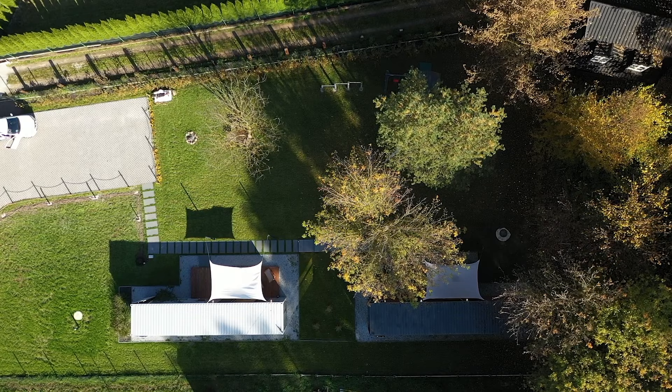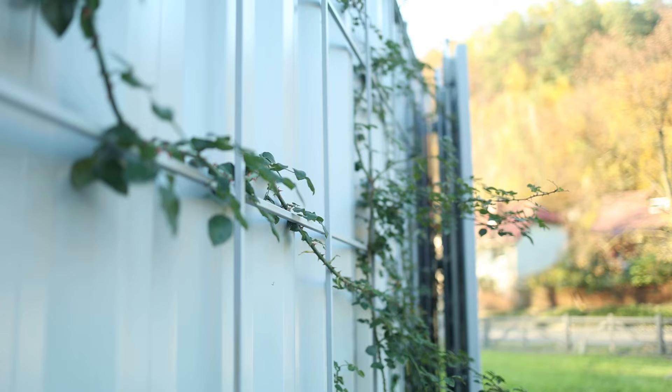This boutique hotel was projected and made for a company Mapachu Development and is located in Kazimierz Dolny in Poland. This boutique hotel has a lot of positive references on Airbnb and Booking, which you can check on their website.